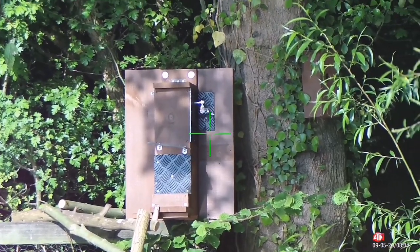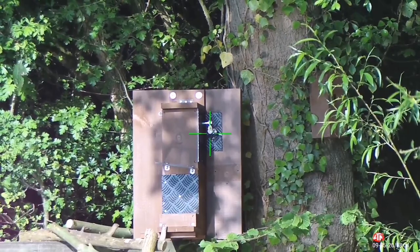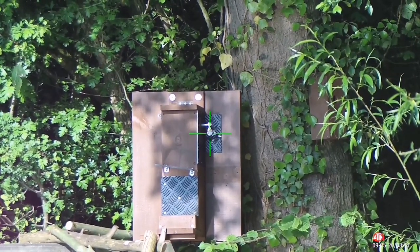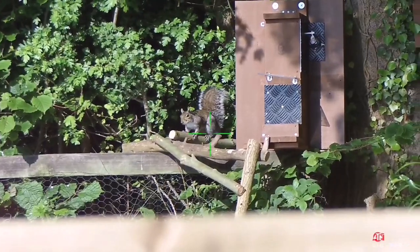Quick check of the zero of the rifle. Bang on the money and start shooting.